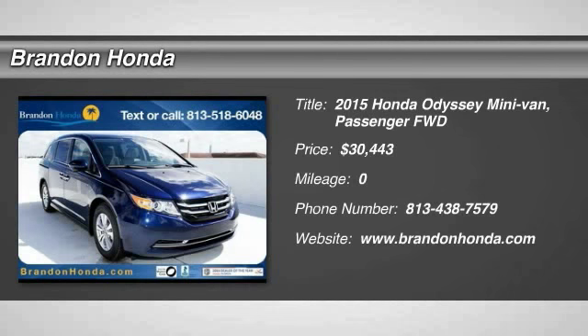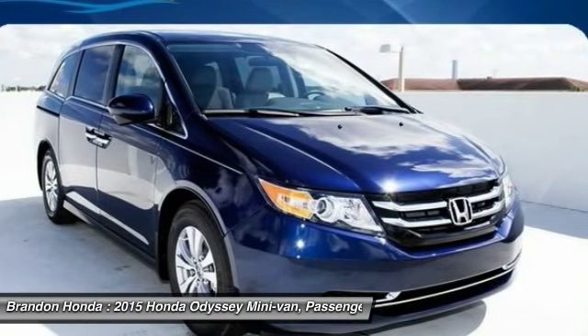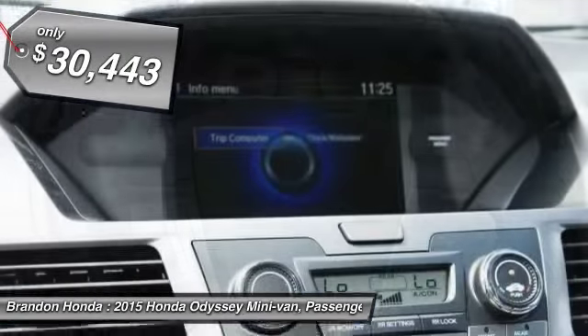The 2015 Honda Odyssey. The Honda Odyssey is a showcase of distinguished style, captivating technology, and advanced safety features — a must for all families. And it's priced below $35,000.